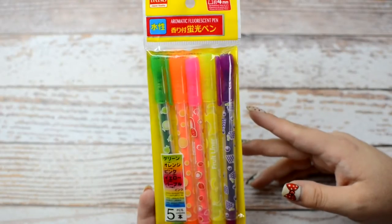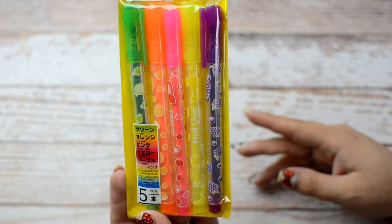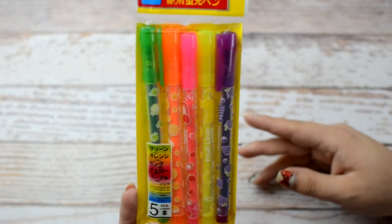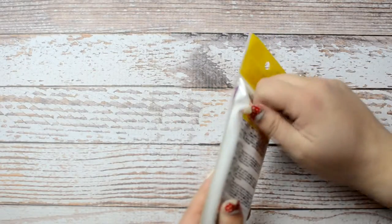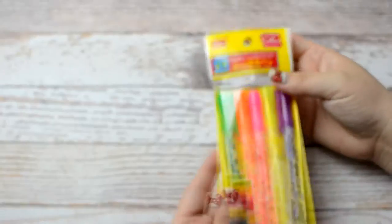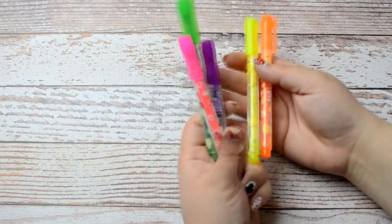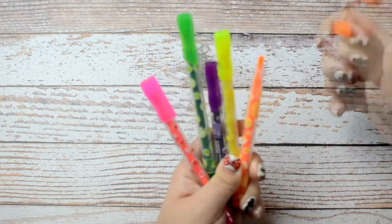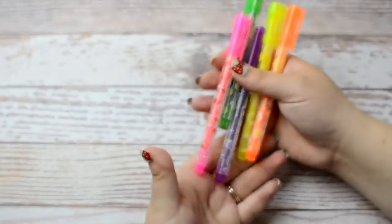I picked up these highlighters based on a suggestion from Danny — OC girl Danny, I think. She is a Disney fan and I met her on Instagram. I had a little meetup with a couple of girls there and they told me their favorites at Daiso. One thing she said is that the highlighters actually smell really delicious, so I just smelled one — these do smell really good. Good suggestion, I'm excited to use them.